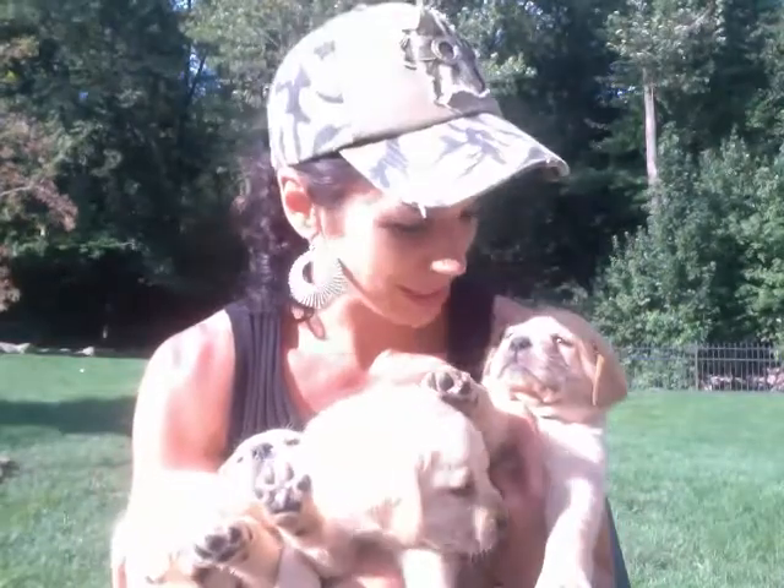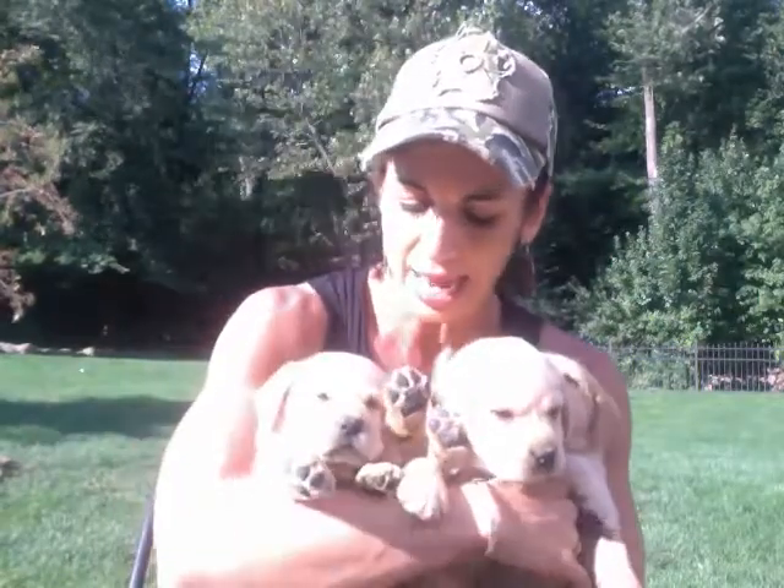But they are absolutely beautiful. They're out of Cali and Max. Cali is a red lab, Max is yellow, and so these guys are actually a nice dark yellow color, if you can see here on the video.